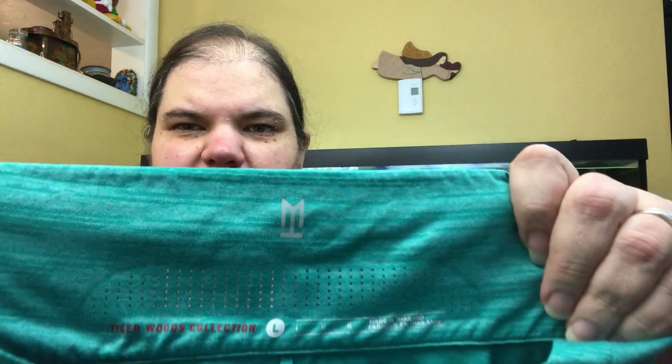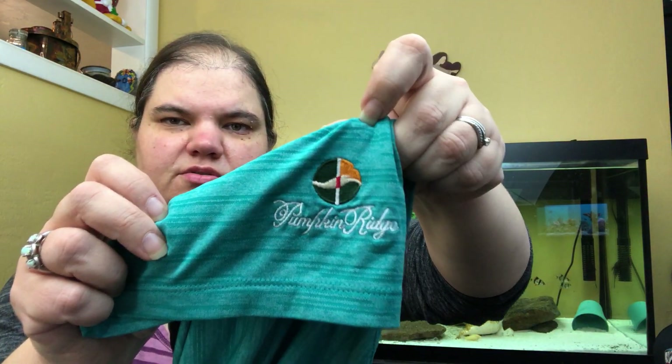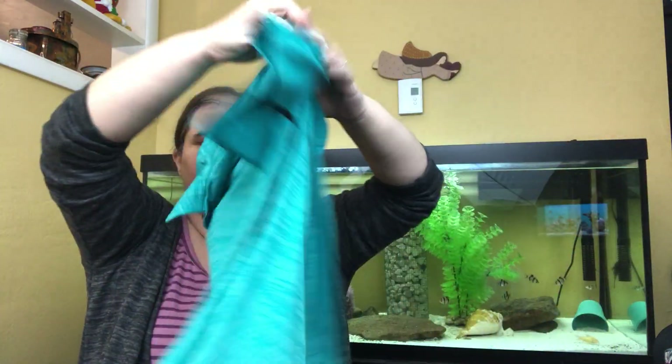This is Tiger Woods collection — also men's — it's kind of a teal color and it says 'Pumpkin Ridge Golf Course' on it. It has a black stripe on the back and it's Nike. It's probably the same size as the blue one so I'll probably sell them together.